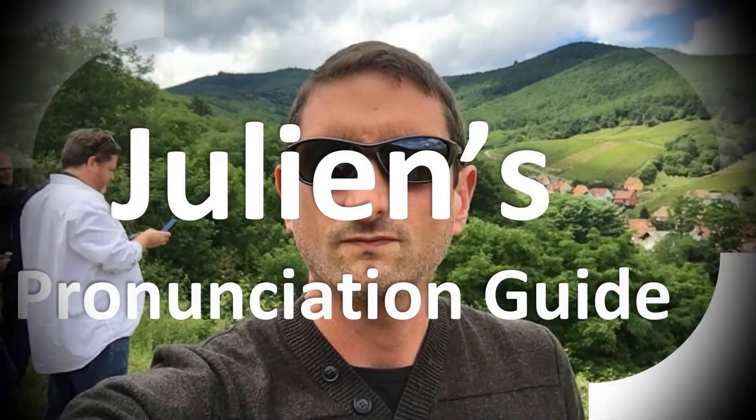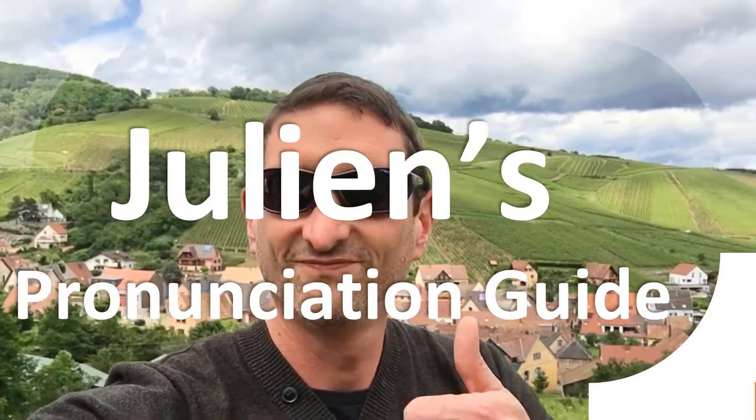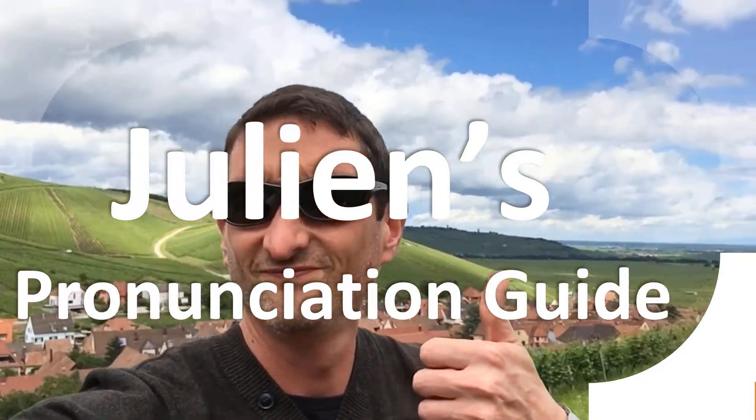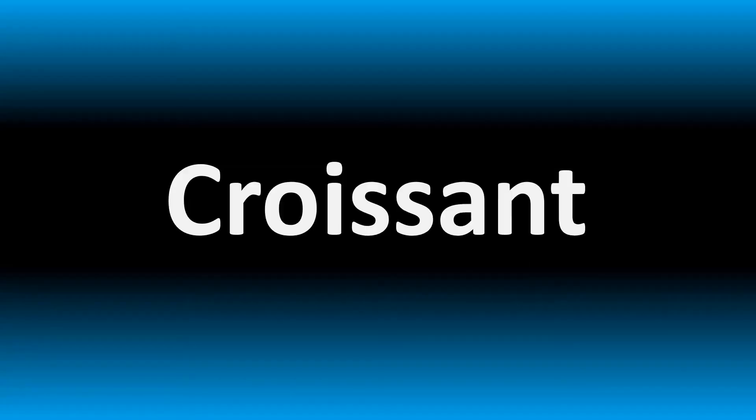You are looking at Julian's pronunciation guide, where we look at how to pronounce better some of the most mispronounced words in the world, like this other curious word. But how do you say what you're looking for today? The name of this medication...